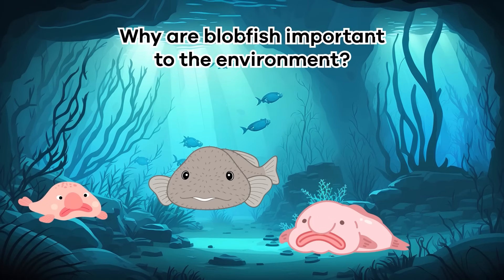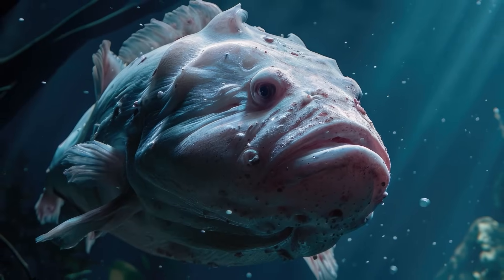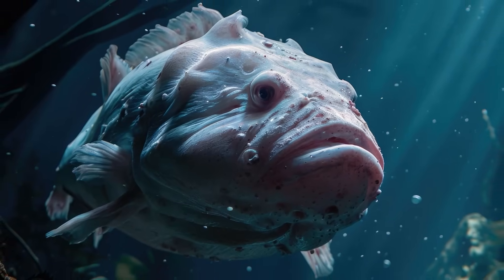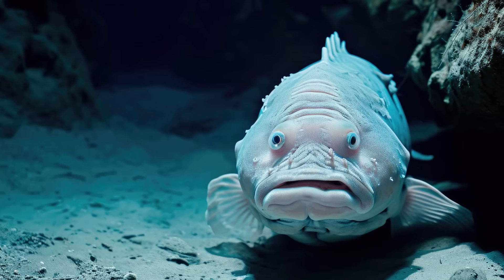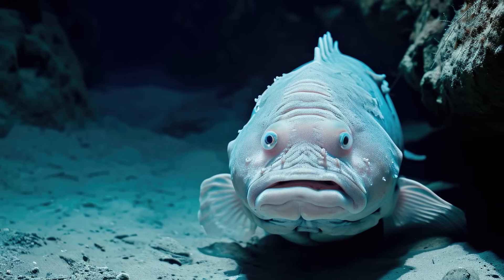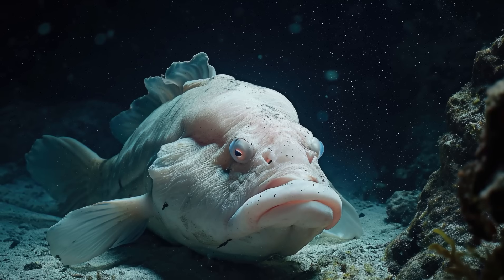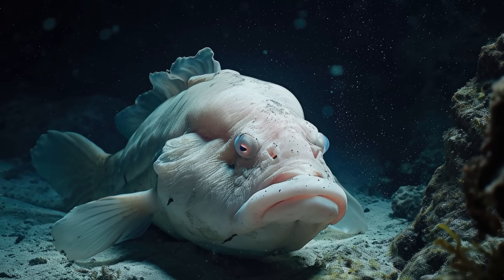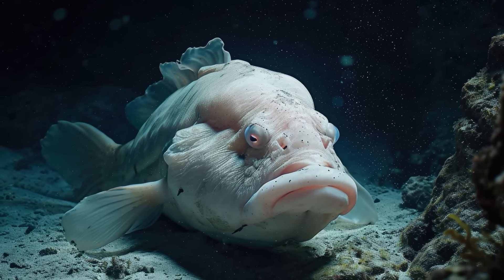Why are blobfish important to the environment? Blobfish are an endangered species. Even though these fish lay thousands of eggs, only a few of their young survive to adulthood. This low survival rate, plus overfishing and deep-sea trawling, have caused the blobfish population to decline quickly. Nevertheless, blobfish are essential because they are a bottom feeder and help balance the plant matter and mollusk population.